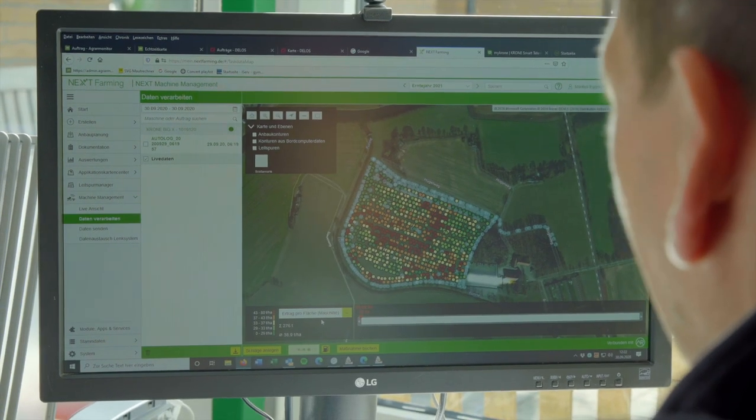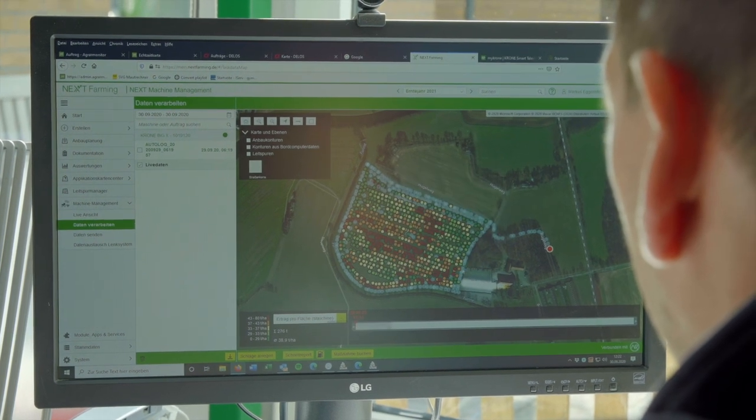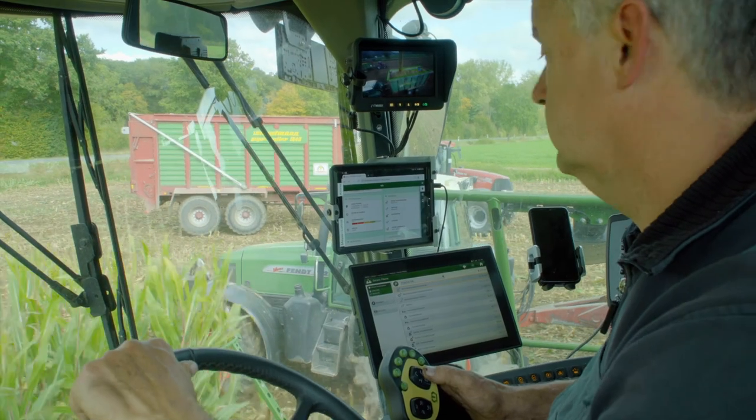The fact that we use the agri-router means that we no longer have to handle USB sticks that were often lost in the past, and the data format sometimes didn't fit on the sticks which had to be loaded back and forth. Now I can look in the office whether the format fits, whether the preset values fit, so that I can send the data to the machine without problems and the employee on site can still work.